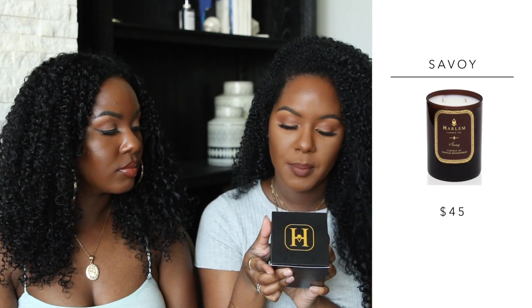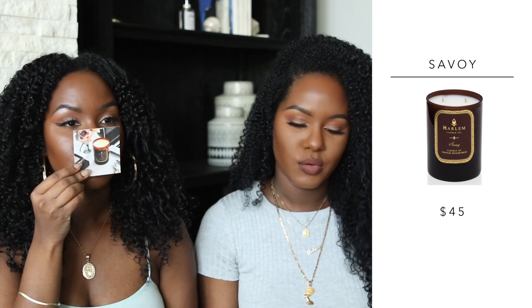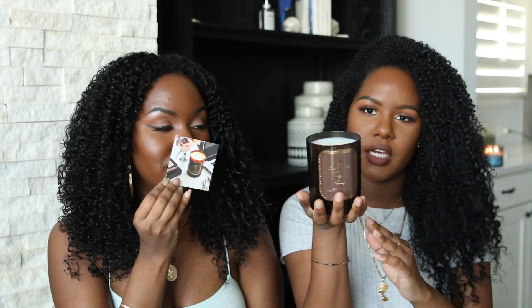The next one is called Savoy, essence of tropical enchantment. It's kind of clean — smells like a clean Saturday morning, like right after you clean the house. That's the perfect after-cleaning-the-house scent. It has tart mandarin, blackcurrant, crisp green apple, juicy pear, and jasmine petals. Super clean, very fresh — it smells like a plug-in, in a good way. I like this a lot; it came in a chocolate brown package which I love.